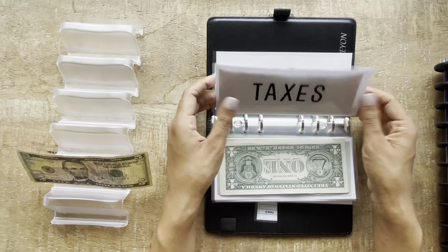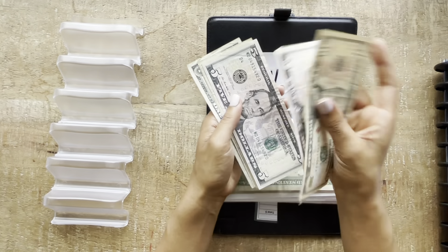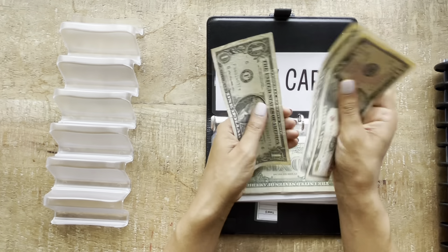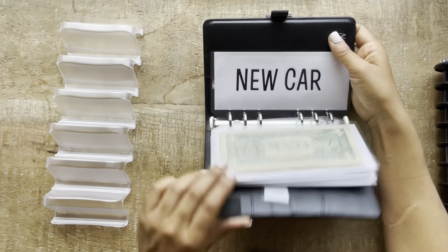Taxes is not getting anything, and new car is getting $5. Now new car has $23. And that is it.